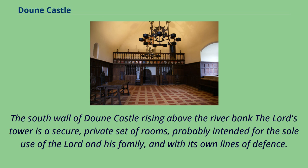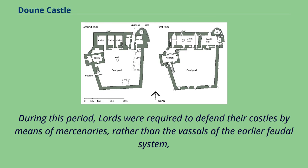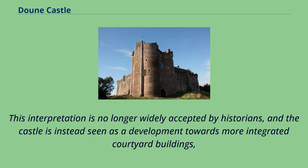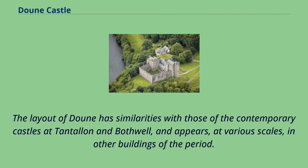The Lord's Tower is a secure, private set of rooms, probably intended for the sole use of the lord and his family, and with its own lines of defence. The architectural historian W. Douglas Simpson interpreted this arrangement as being the product of the bastard feudalism of the 14th century. During this period, lords were required to defend their castles by means of mercenaries rather than the vassals of the earlier feudal system, and Simpson suggested that the Lord of Doune designed his tower to be defensible against his own, potentially rebellious, garrison. This interpretation is no longer widely accepted by historians, and the castle is instead seen as a development towards more integrated courtyard buildings, such as the Royal Palace of Linlithgow, which was constructed through the 15th and early 16th century. The layout of Doune has similarities with those of the contemporary castles at Tantallon and Bothwell.